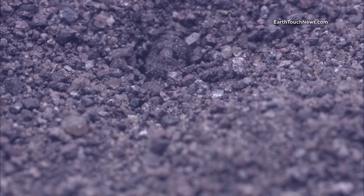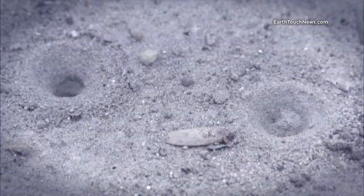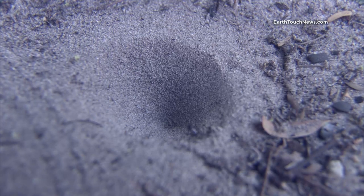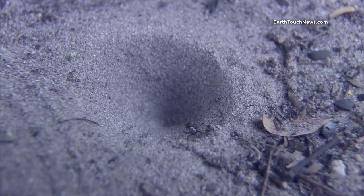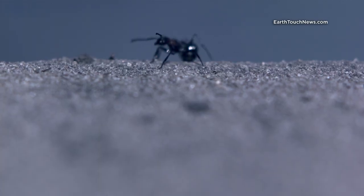Antlions are born with twisted, insatiable appetites. And their first instinct is to build their pits of doom so they can begin their lives of tormented feeding. With their head and jaws barely visible, they lie in wait for their unsuspecting victims.